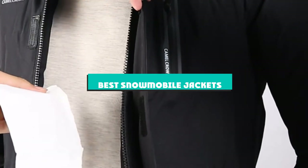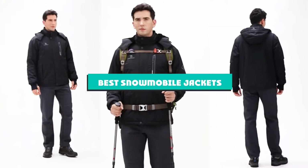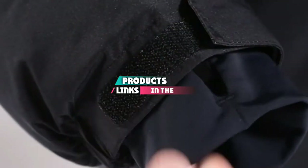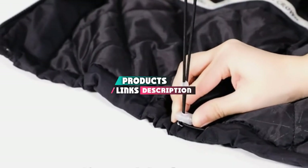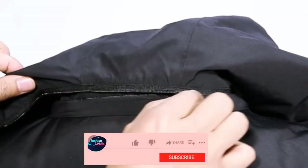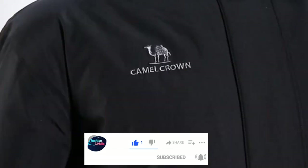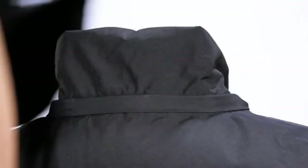If you're looking for the best snowmobile jackets, here's a list you must see. We made this list based on our personal preference and sorted it based on their features, prices, quality, durability, and reputation of the manufacturers and customer feedback. Also, we've included options for every type of customer. So let's get started.